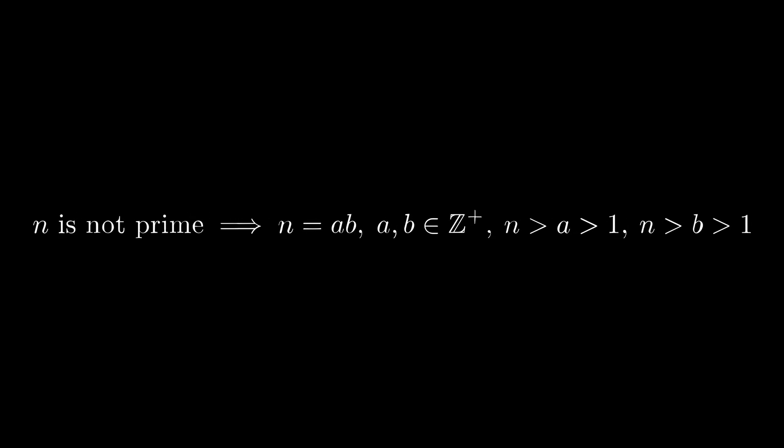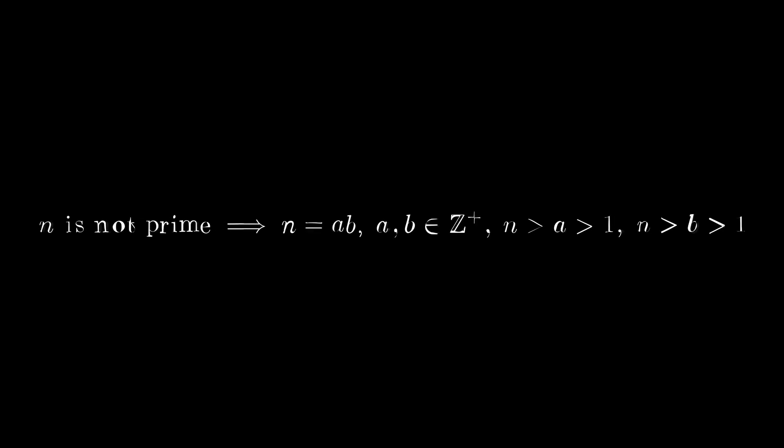Because n is not prime and has no prime factors, then that means it is the product of two composite integers. We will say that these two integers are a and b, and because n itself is not prime, then both a and b have to be greater than 1 and less than n. Now, because a is less than n, and we know that n is the smallest positive integer greater than 1 that cannot be written as the product of primes, then that would mean that a itself would have to be the product of primes.